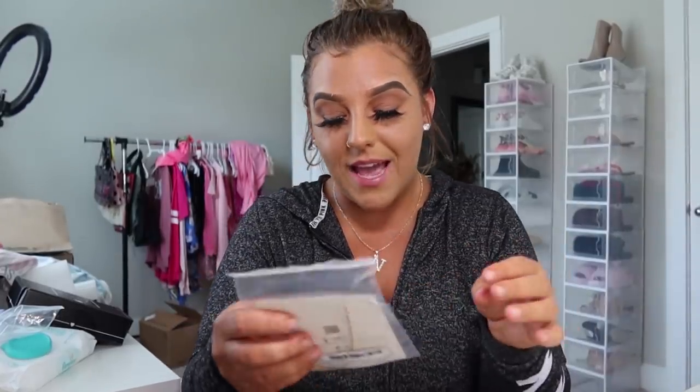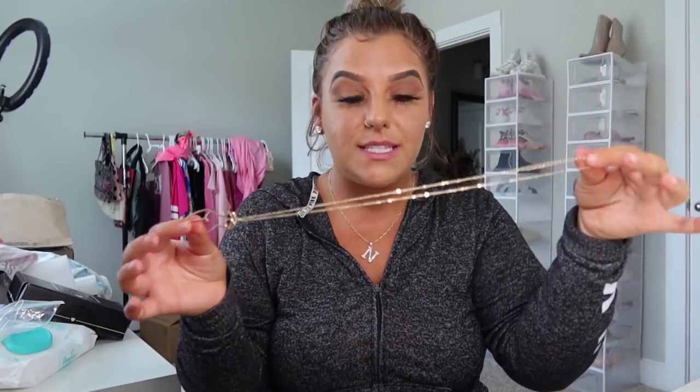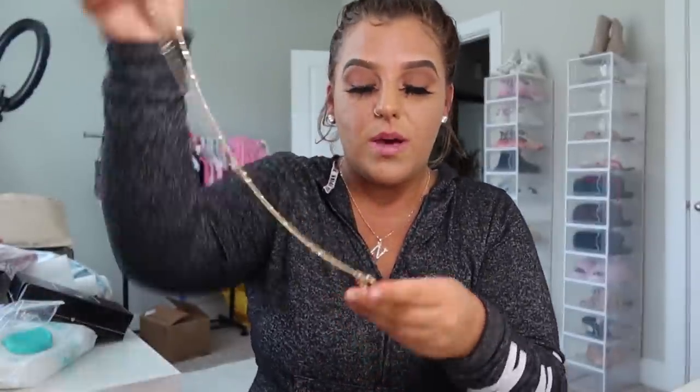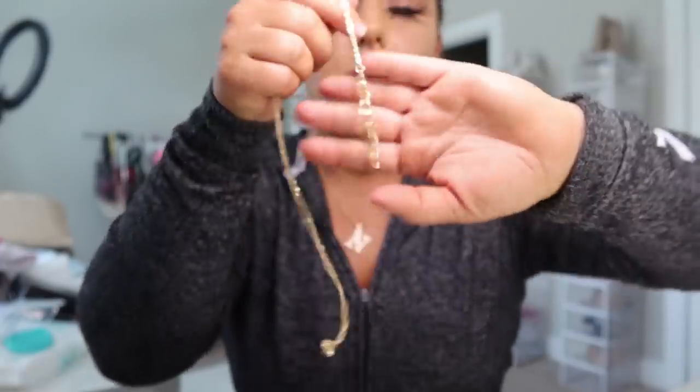Moving along, I got this really cute necklace in the shape of a woman's body. All of this jewelry was only like one to two dollars. If you're looking for jewelry or gifts, I'd go to Sheen — they have some nice stuff, some stuff is iffy but I think it's cute. I didn't know when I ordered this that it was going to be on a really long chain; I kind of wanted it shorter, but I can fix that.